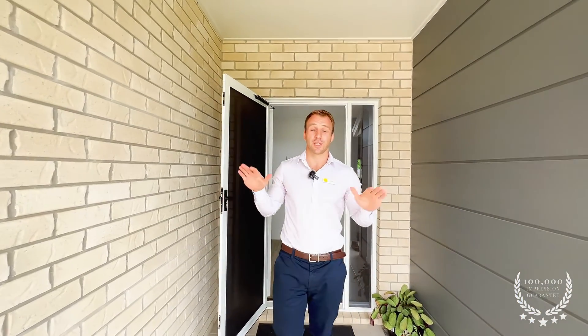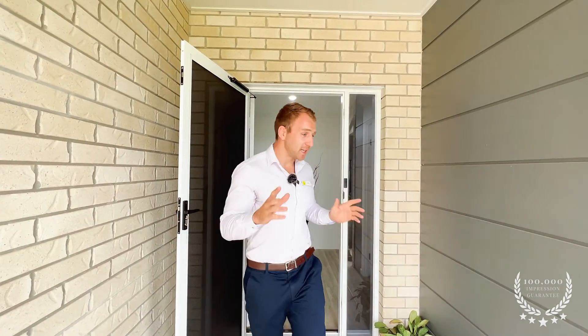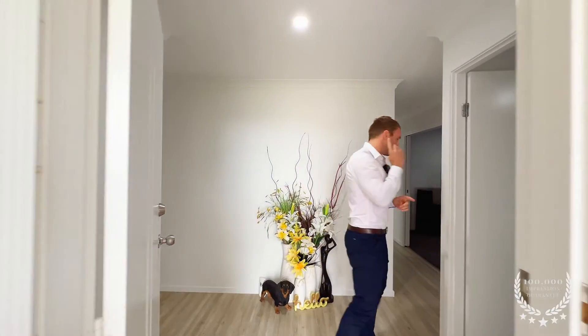Alright, let's take a look inside. Now this home is huge. It's a low-set brick home close to the ocean, which is a major plus. It does have four bedrooms and two bathrooms, and even has a meeting room. Take a look at this.